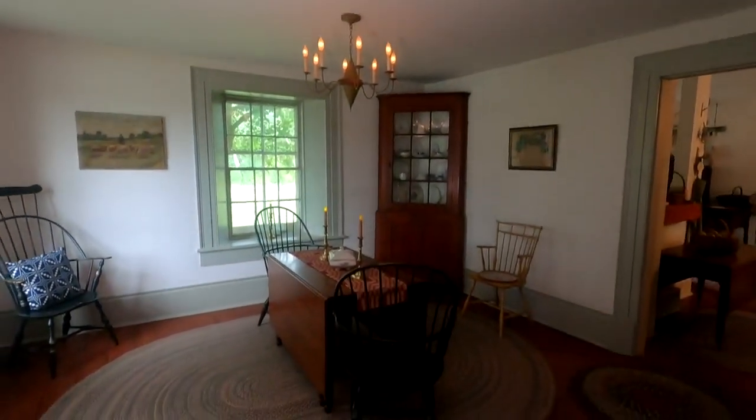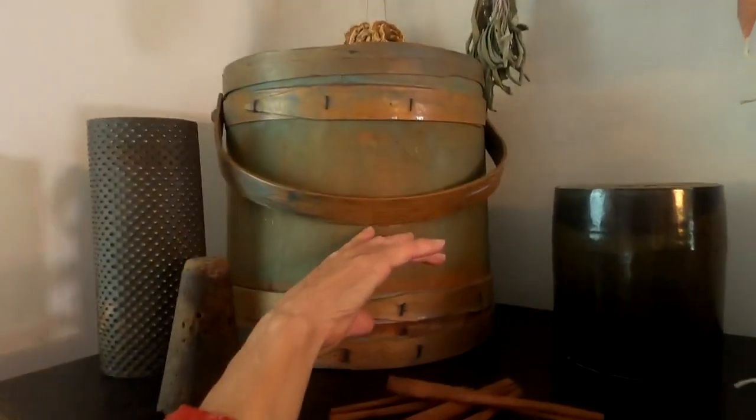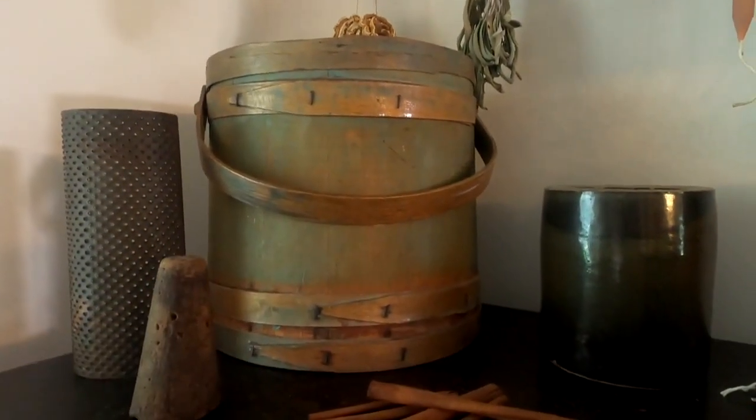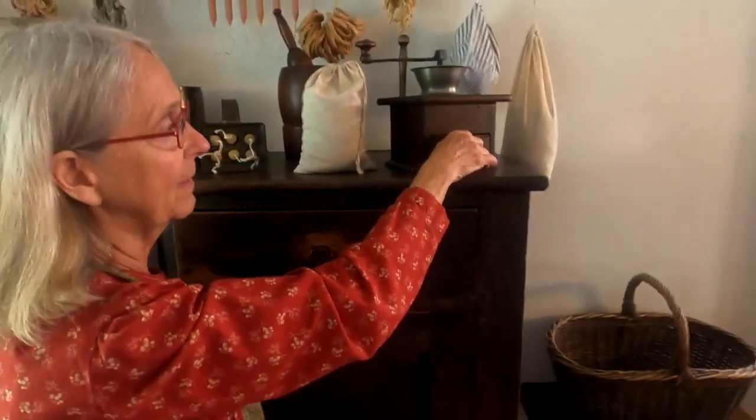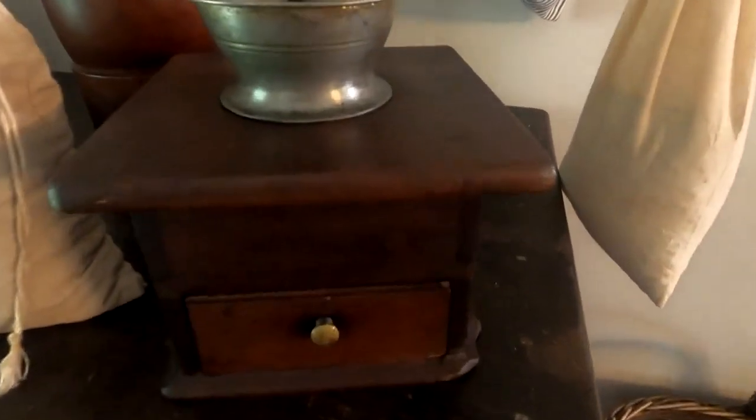Not a replica per se, but a recreation. Which room resonates with you the most? Well, I love all of them, but let me show you the pantry. This really expresses the life of the Clark family. This is one of my favorite pieces — this is the firkin. It would be used for storage. Here's another piece that I like, and this is something we do with children. It's called a lap mill — you might call it a coffee mill.